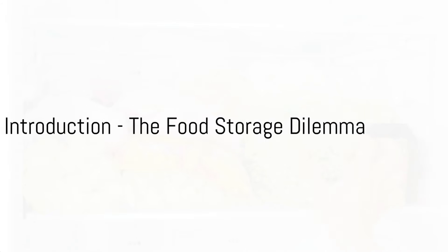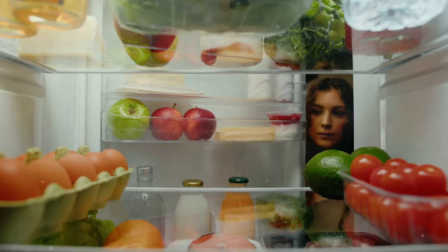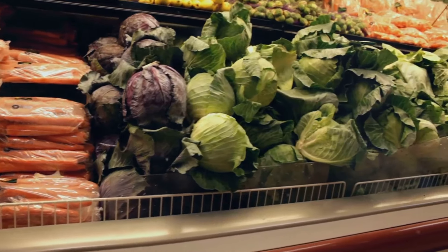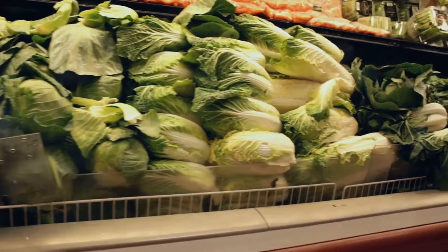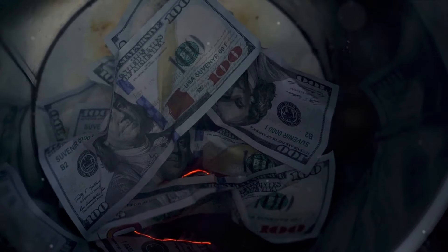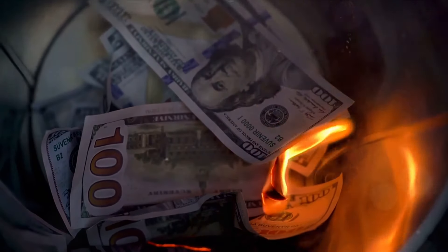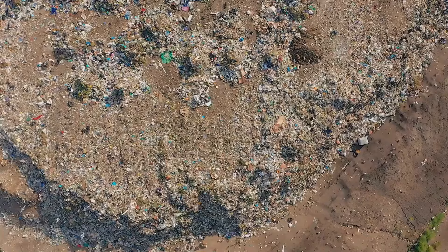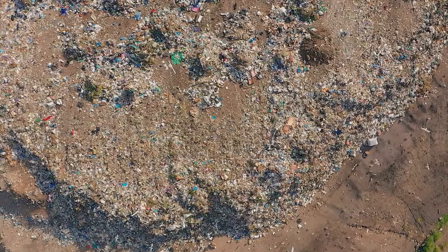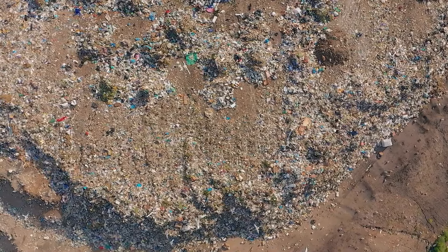Ever found yourself throwing away spoiled food because you didn't store it properly? It's a common scenario. You purchase a cart full of fresh produce and meats, only to find them spoiled before you have a chance to enjoy them. It's not just about the disappointment of missing out on that fresh salad or juicy steak, but it's also about the money wasted on food that ends up in the trash. This food storage dilemma is something that many of us face, and it's not just a personal problem. Globally, food waste is a significant issue, and proper storage can help reduce this waste.